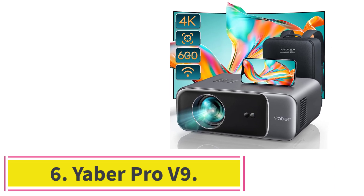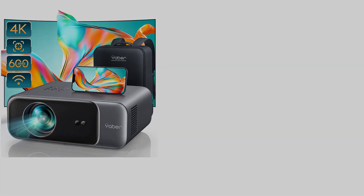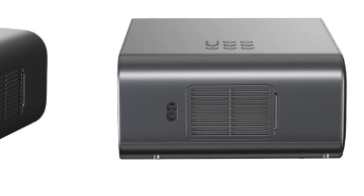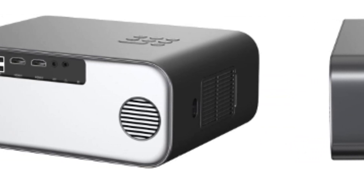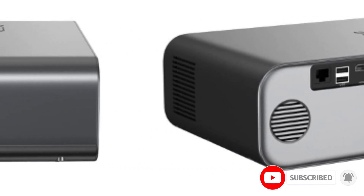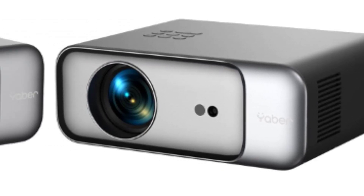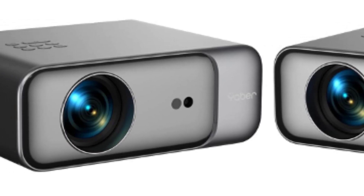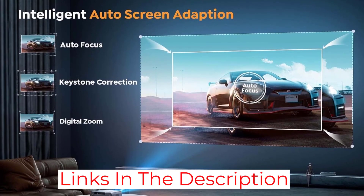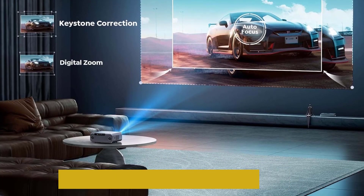At number 6: the Yeaber Pro V9. Projectors in this price range typically only include one HDMI port, enough to plug in a single streaming device. However, the Yeaber Pro V9 stands out by providing two HDMI ports. With this setup, easily switch between different gaming consoles or entertainment devices without the hassle of constantly unplugging and reconnecting HDMI cables. The Pro V9 also comes equipped with powerful autofocus and auto-keystone correction features, which automatically adjust the image to ensure it's sharp and rectangular, even when the projector is placed at an angle to the screen.